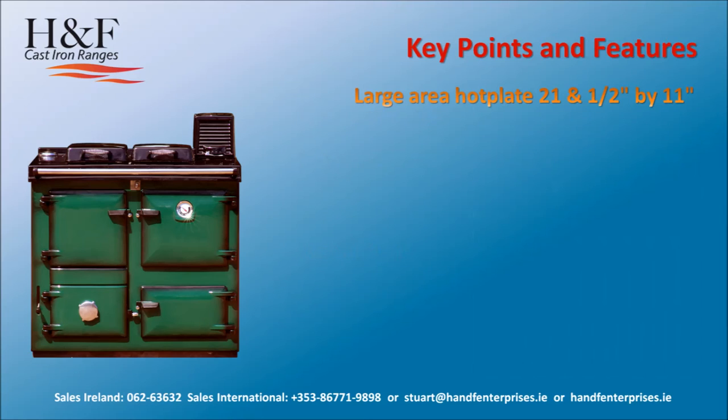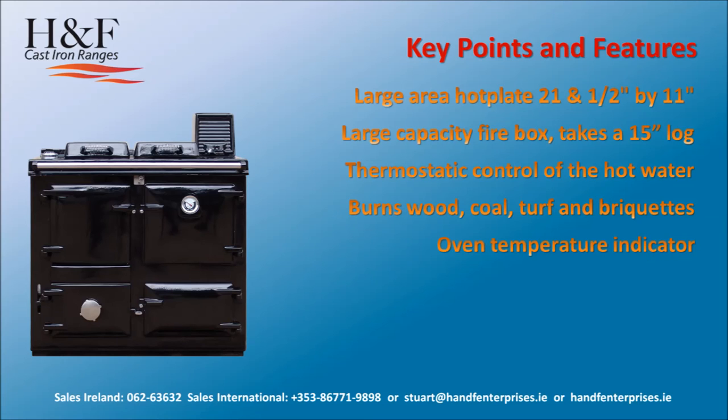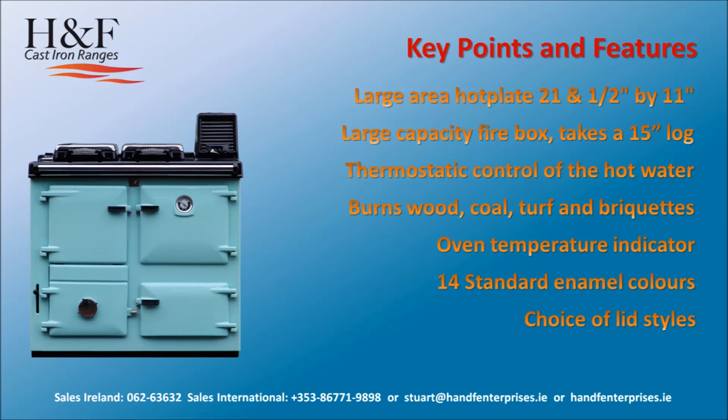Key points and features: large area hot plate 21.5 by 11 inches; large capacity firebox taking a 15-inch log; thermostatic control of the hot water; burns wood, coal, turf and briquettes; oven temperature indicator; 14 standard enamel colours; choice of lid styles; full oven design.